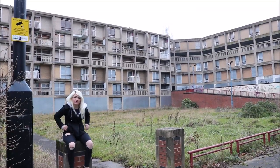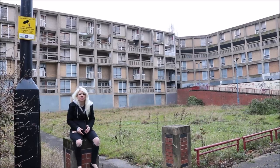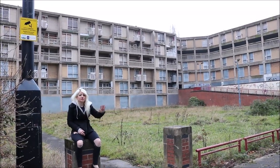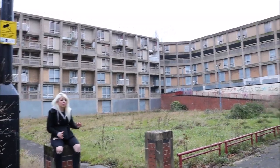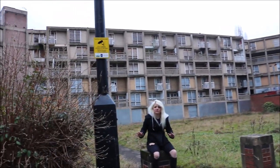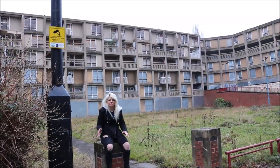Hi guys, and welcome to probably one of the biggest and best abandoned buildings I have ever been to. On this channel, this is just amazing — there is so much abandoned stuff here. It's a massive abandoned estate and it's absolutely amazing, so let's get on with this video.